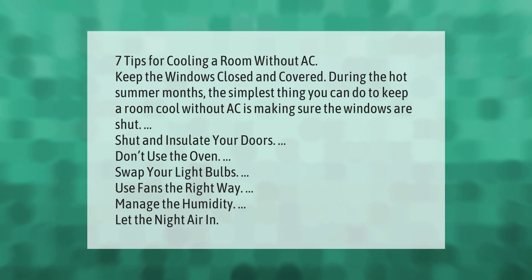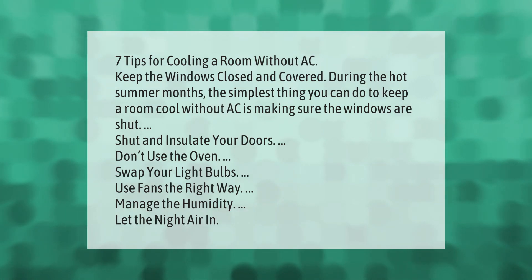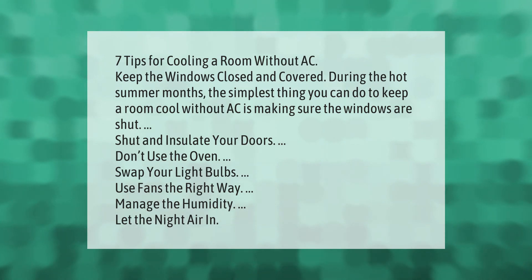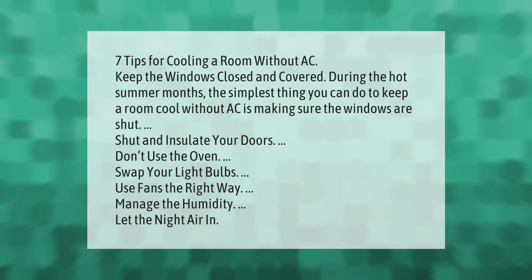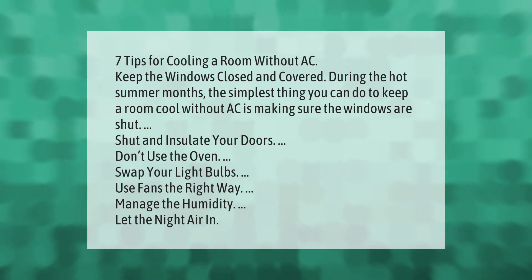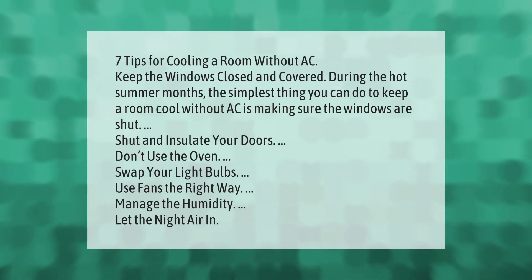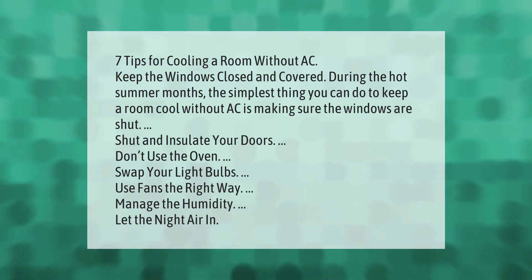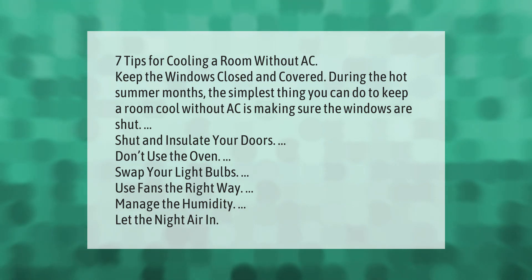Seven tips for cooling a room without AC: keep the windows closed and covered during the hot summer months — the simplest thing you can do. Shut and insulate your doors, don't use the oven, swap your light bulbs, use fans the right way, manage the humidity, and let the night air in.